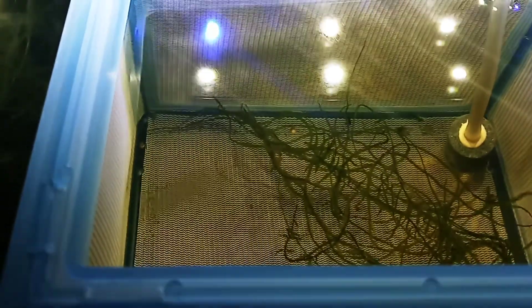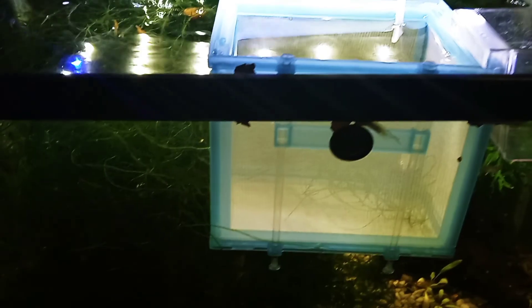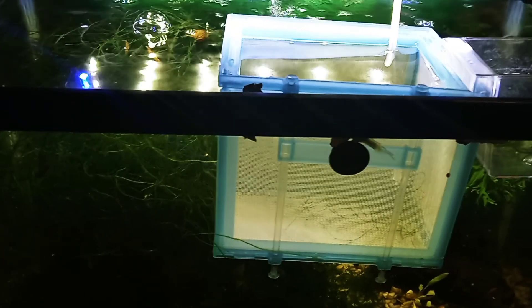I'll continue with updates on these as they grow, so stay tuned for that. That's it for now — remember, I'm Jeff and I enjoy fishies. Thanks for watching!